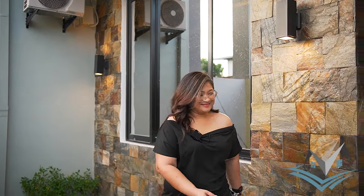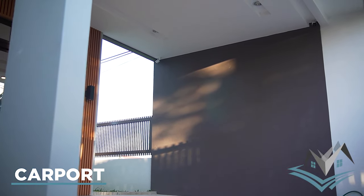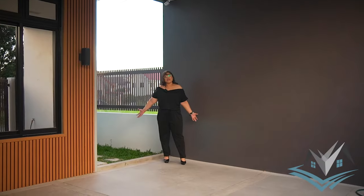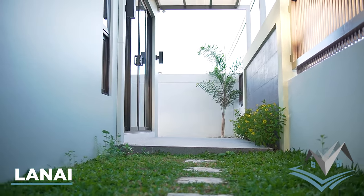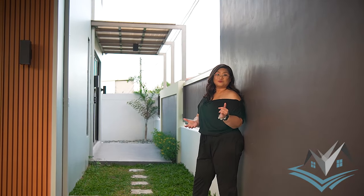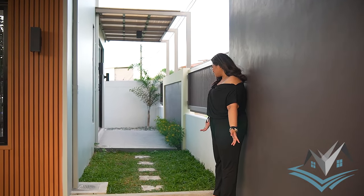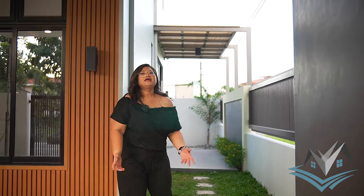Behind our cameraman is the two-car carport — very spacious. There's a water source here for when you wash your car. This is the lanay, and also your path going to your laundry room and maid's room. There is a separate maid's room and bathroom for the maid's quarter. It's very spacious — we'll show this area further later.